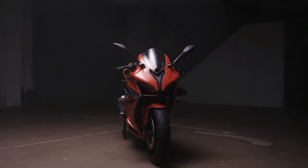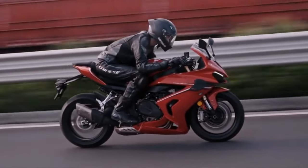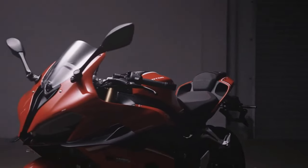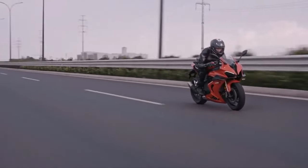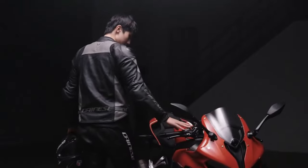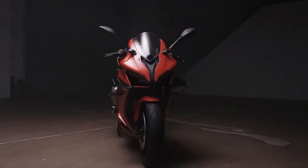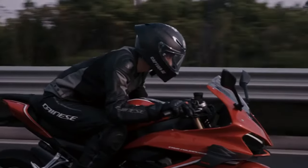At the heart of the SRK 800RR is a 799cc inline-four engine. This powerplant is engineered to deliver a staggering 130 horsepower, making it one of the most powerful bikes in its category. The engine is designed for high-rev performance, providing an exhilarating riding experience with rapid acceleration and top-end speed.